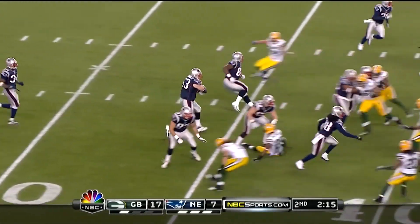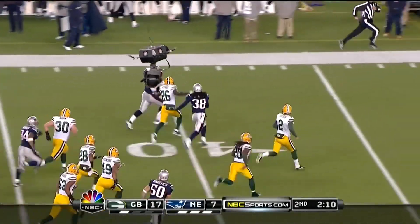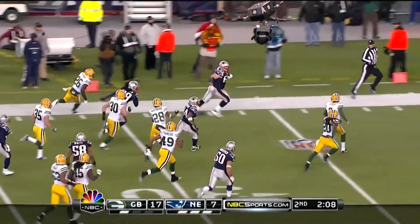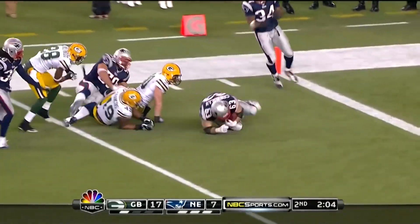Bouncing ball fielded at the 25. Oh, you gotta be kidding me — oh, look at this! This is Dan Connolly, the right guard — still going — to the four-yard line!